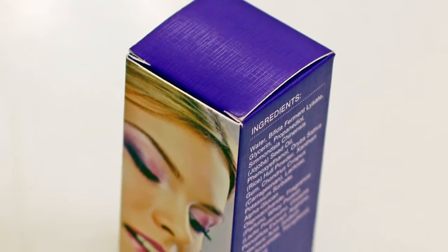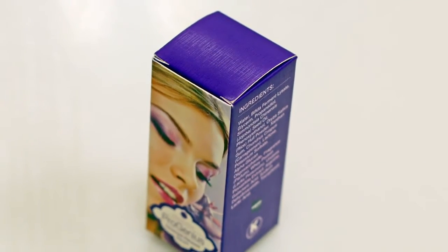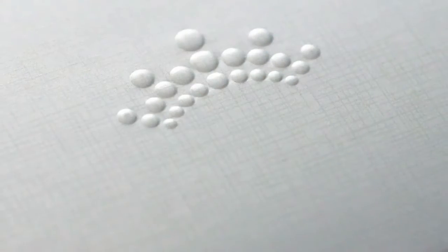The film has a superb color tonality and clarity and features a highly durable scuff-resistant matte finish. In addition to all of this, the film accepts spot UV and is glueable and stampable.